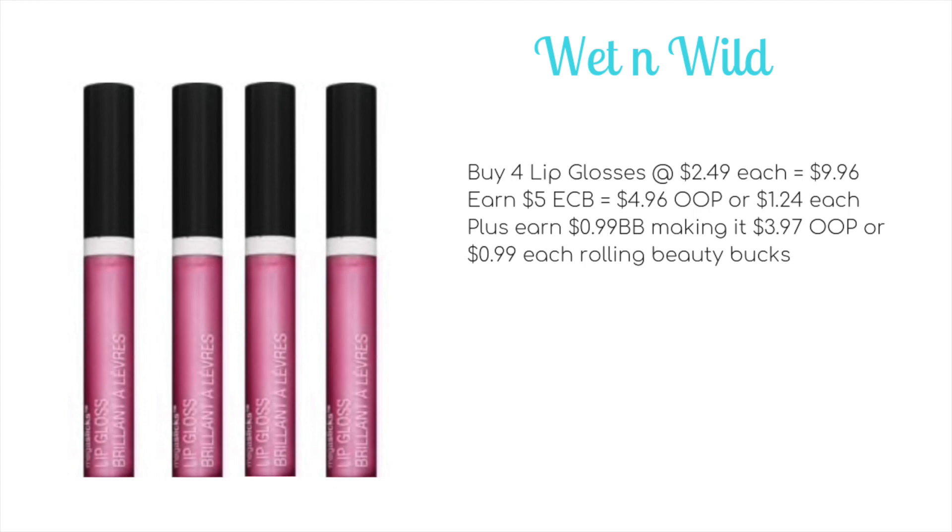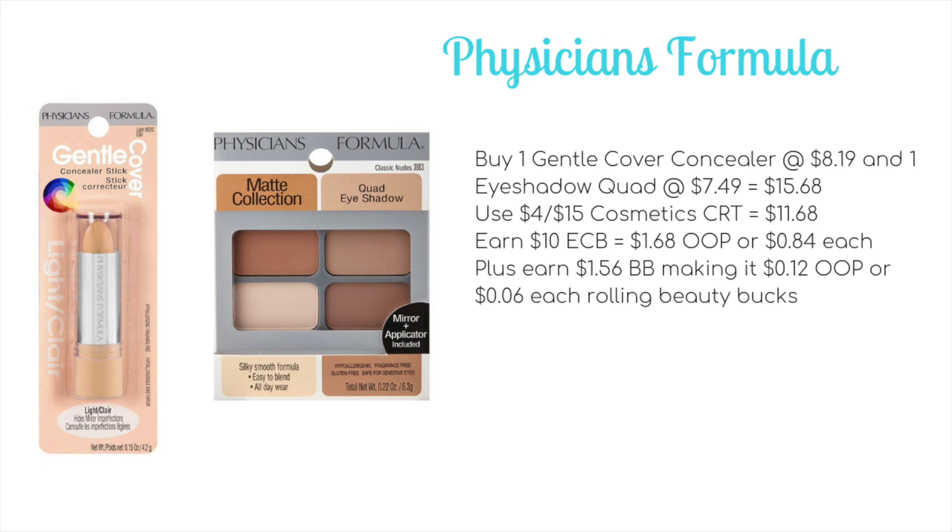Wet and Wild is on a spend $10 get $5 ECB promotion again this week. Buy four lip glosses at $2.49 each, totaling $9.96. You'll get back $5 ECB making it $4.96 out of pocket or $1.24 each, plus 99 cents towards beauty making it $3.97 or just 99 cents each rolling beauty bucks. If you have a $4 off $10 Wet and Wild CRT, you can pick up all four for completely free. Also keep an eye out in your mailbox for Valpak mailers — people have been getting Wet and Wild coupons in those, and it could make this deal a money maker.